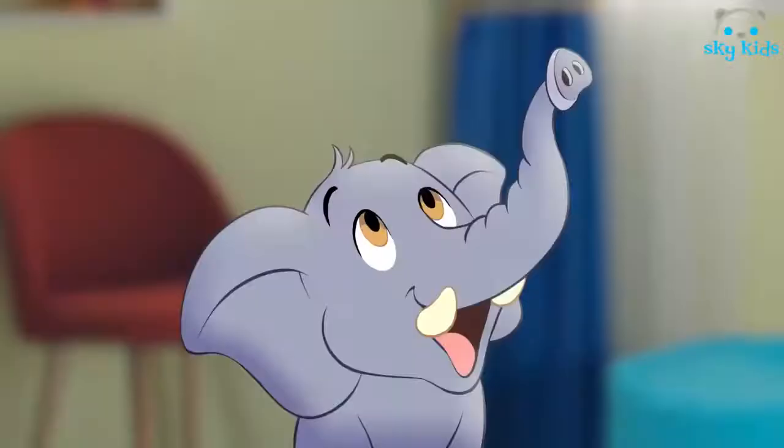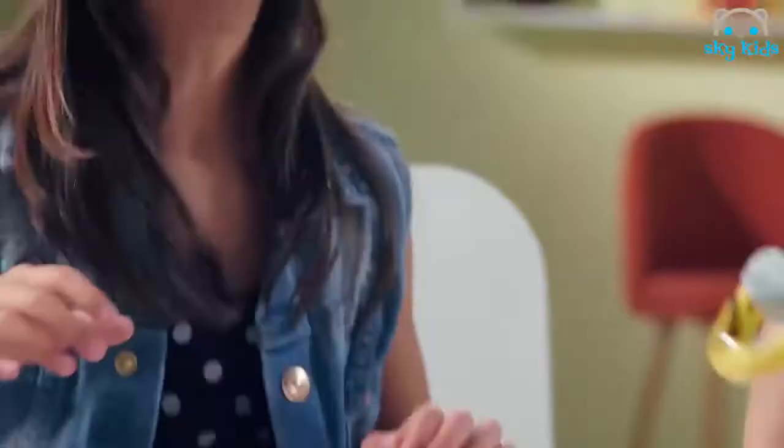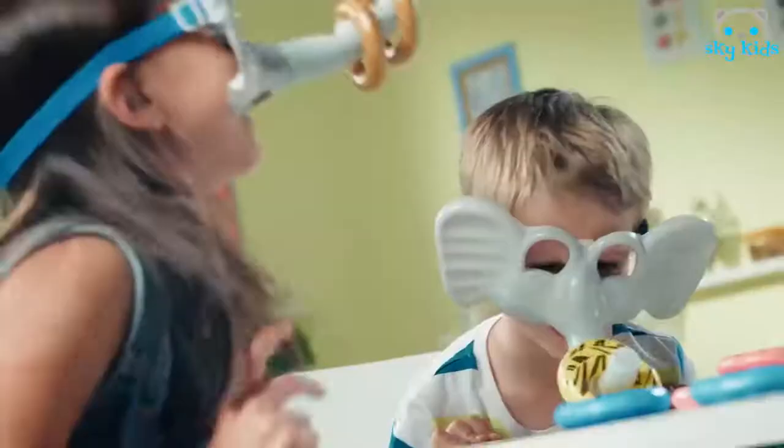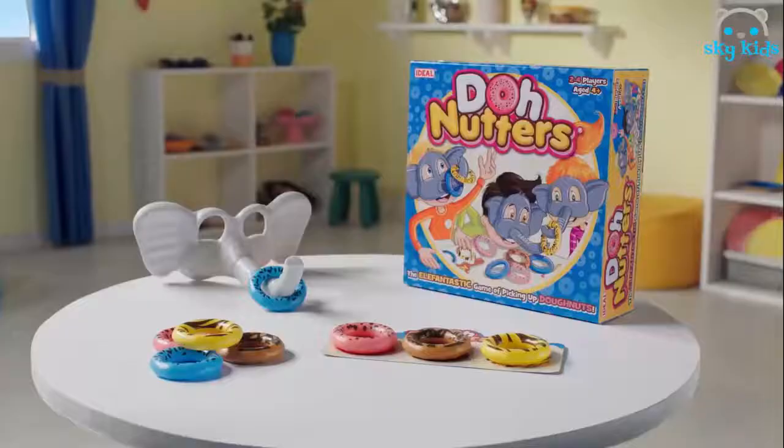Win or be the fastest to get all of your doughnuts on your trunk. Doughnutters, it's Elephantastic from Ideal.